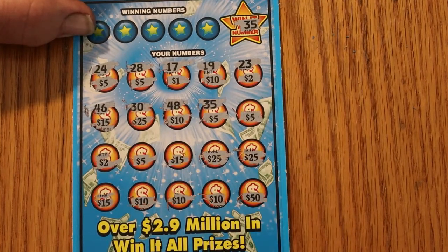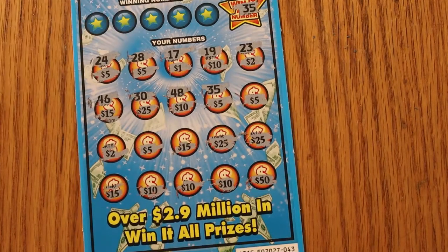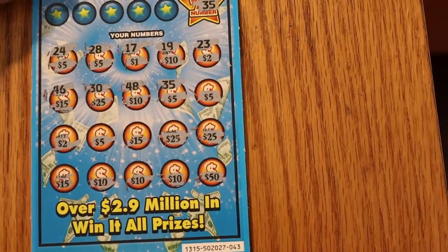Holy cow, a 50! Whoo-wee! What are the prizes you can win on this ticket? 10, 15, 25, 50, 100, 250, 500. Let me just do it from the bottom and work my way up: 50, 60, 70, 80, 95, 95, 95, 105, 115, 120, 145.